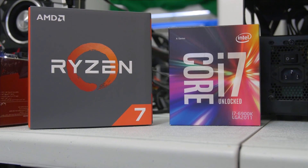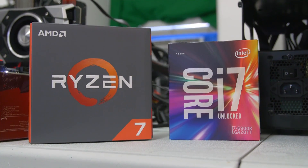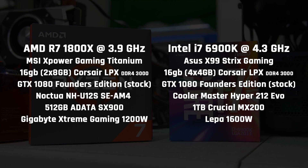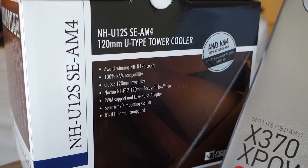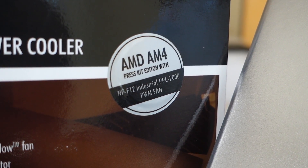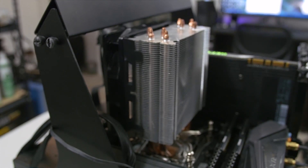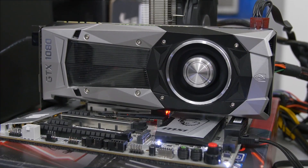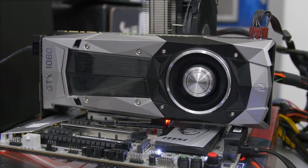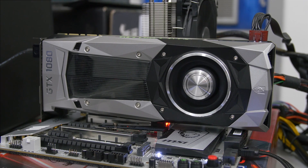We're just about ready to go gloves off with these two, but first, a quick look at the separate testbeds they'll be using. The 6900K has been overclocked to 4.3 GHz, and we're using the same memory capacity and frequency, albeit a quad-channel kit for X99. The Noctua cooler on our 1800X was a special AMD edition that only included an AM4 bracket, so for the i7 I employed the most similarly specced air cooler I had on hand — the Cooler Master Hyper 212 Evo. Both systems are running the GTX 1080 Founders Edition with the latest 378.66 Nvidia driver, and all games were tested at 1920x1080, 2560x1440, and 3840x2160, aka 4K.